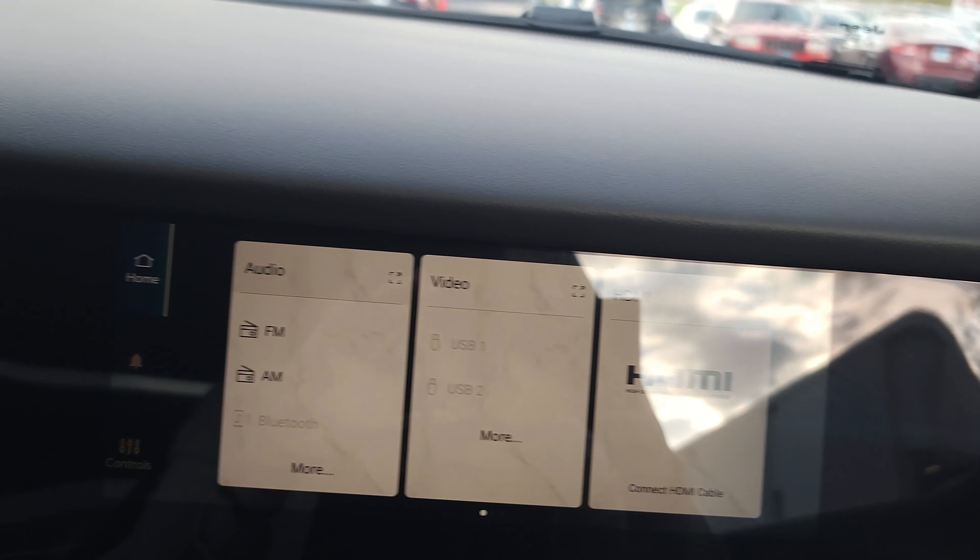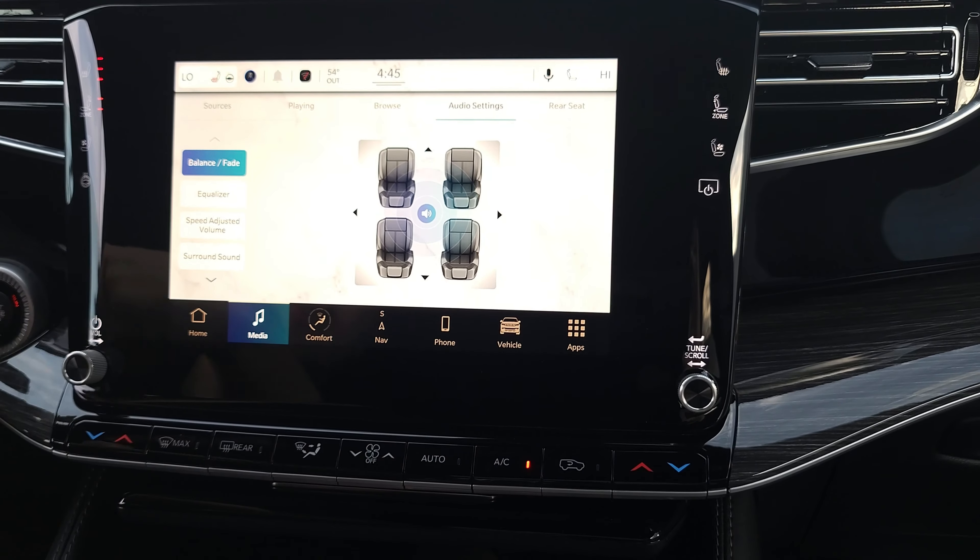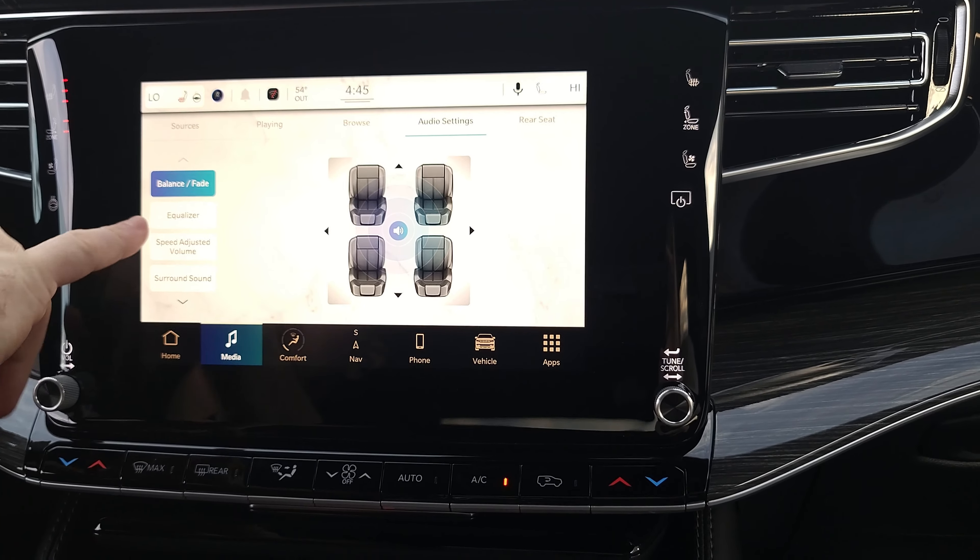As a driver you can barely see the passenger screen — by design, so you're not watching movies while driving. Only the passenger can see it thanks to a built-in visual blind spot on the screen. You also have Alexa, Android Auto, backup camera, audio settings for the McIntosh — tons of apps to explore. In the McIntosh app you can see what's playing, control audio, and view decibel levels. Under audio settings you have equalizer, balance, fade, and speed-adjusted volume — which increases volume as you speed up and decreases it as you slow down.